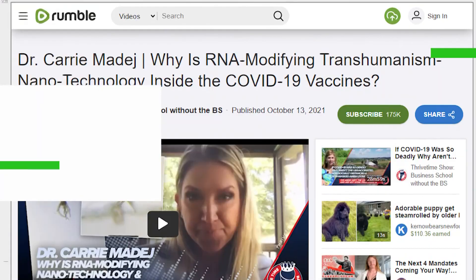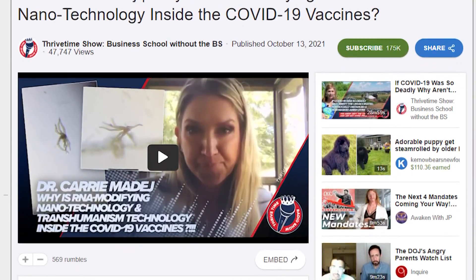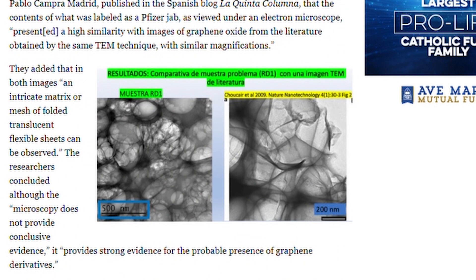We got this question from Anne in Waterboro: how true is the article written by Dr. Carrie Madej in reference to the graphene-like structures or unknown sticky, fatty substance in the vaccinations, and if they are in there, what are they? Dr. Madej says she looked at the vaccines under a microscope and claims she saw a number of things, including graphene oxide.